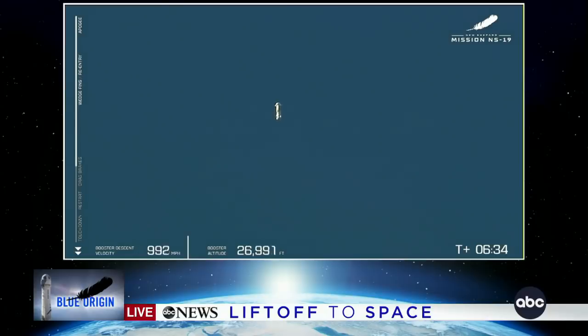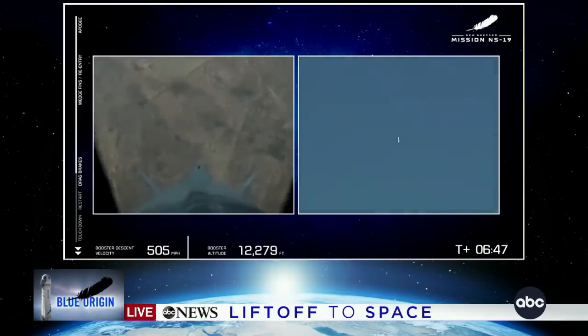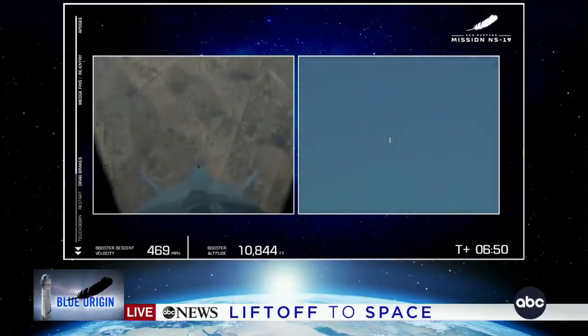Whoa. So the booster has landed, and now we're going to wait for the capsule to come down. You're watching a little bit of a delay there, but you're going to see it on your screen in just a moment as it lands upright on that landing pad. You can hear everyone cheering.